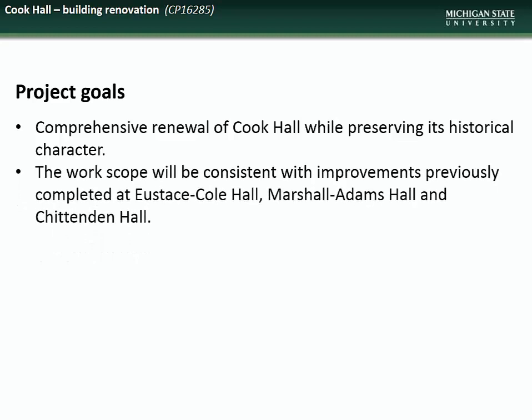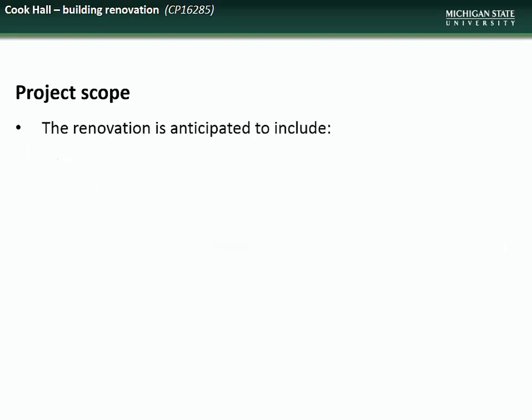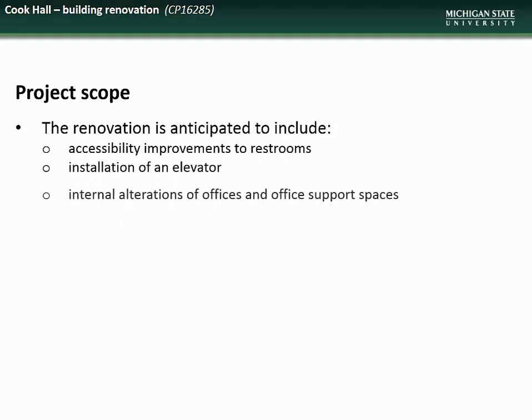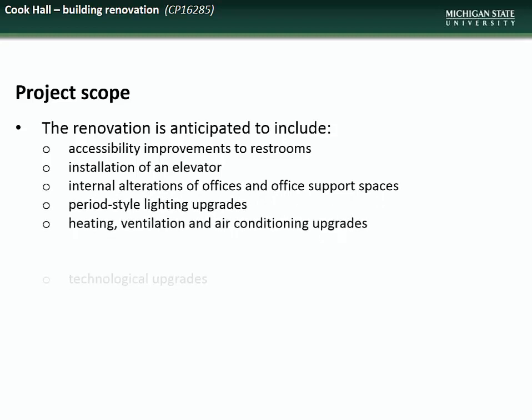The work will be similar to what has been previously done in adjacent buildings. Exterior renovations will not be part of this project as they were completed in 2010. The renovations are anticipated to include accessibility improvements to restrooms, installation of an elevator, internal alterations of offices and support spaces, lighting upgrades, HVAC upgrades, and technology upgrades.